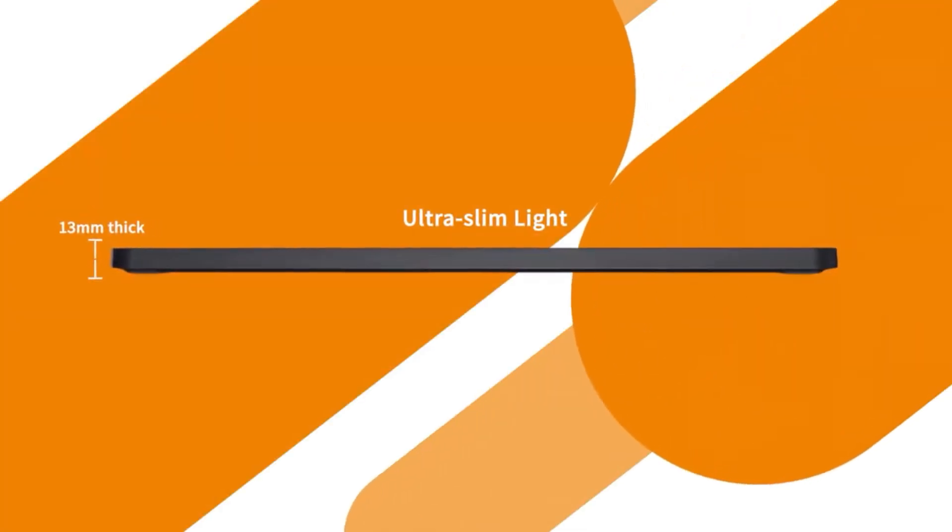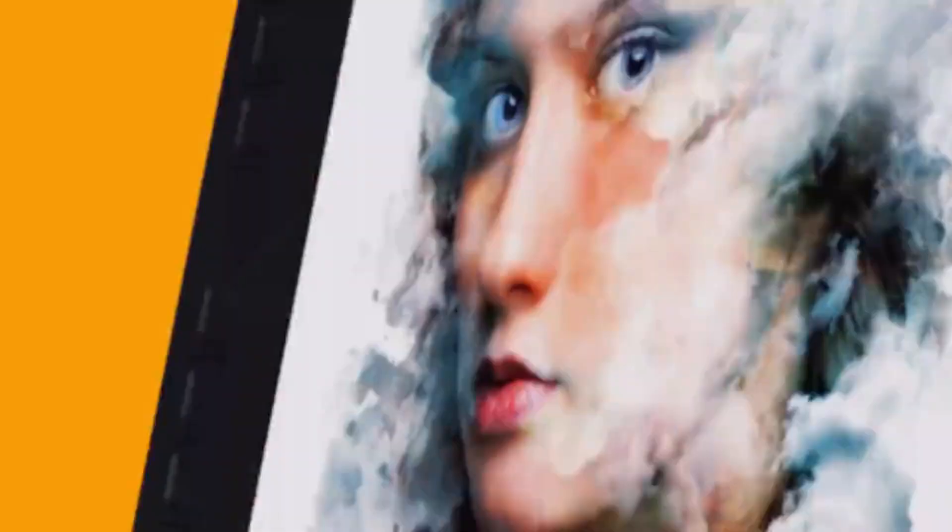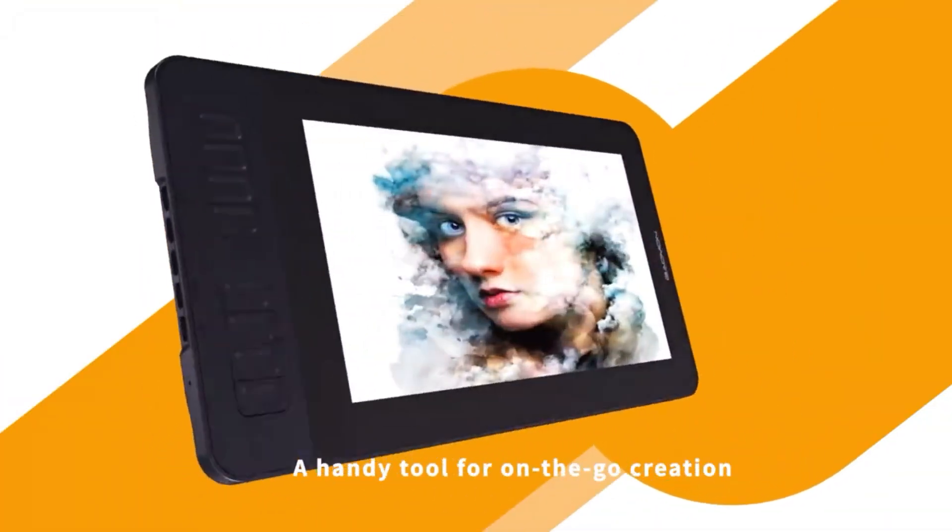Are you ready to elevate your creative game? Welcome to Easy Big Deal, where it's all about game hard, spend smart, unbeatable deals on epic gaming gear.